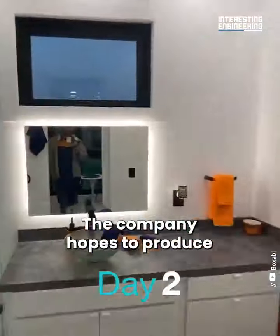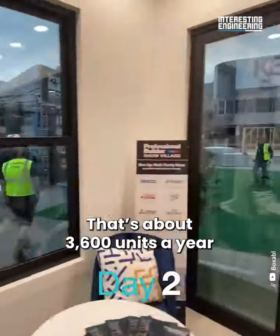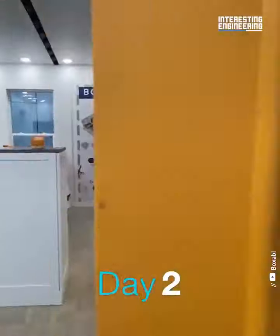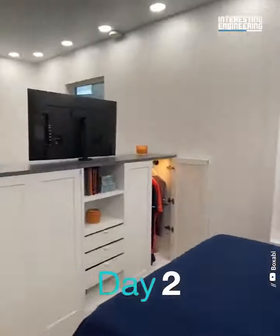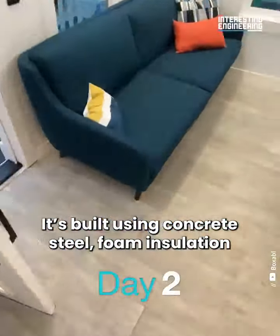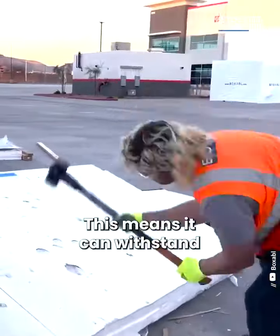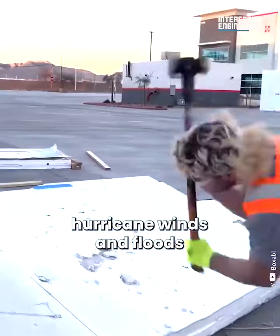The company hopes to produce a unit every 90 minutes — that's about 3,600 units a year. It's built using concrete, steel, foam insulation, and laminated panelling. This means it can withstand hurricane winds and floods.